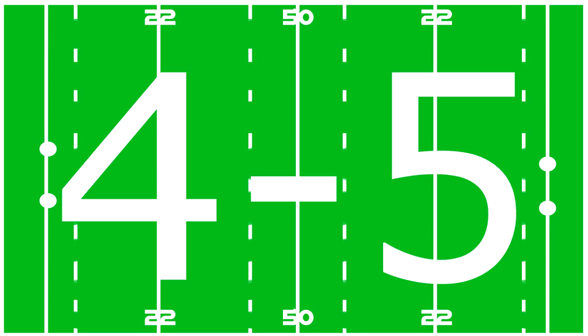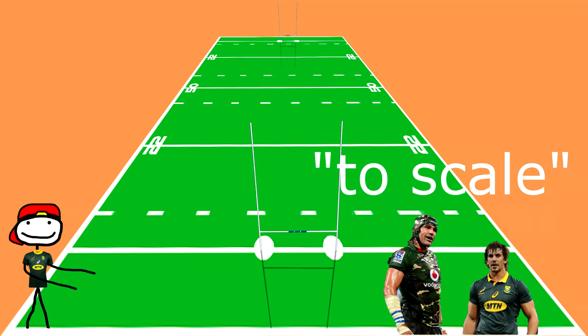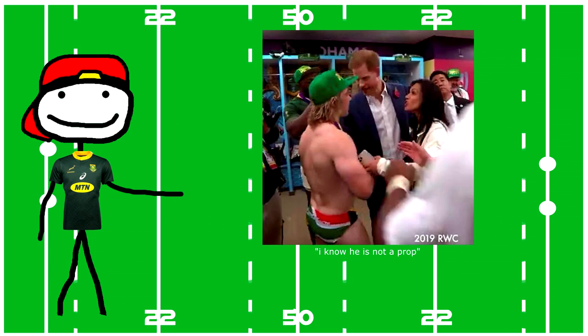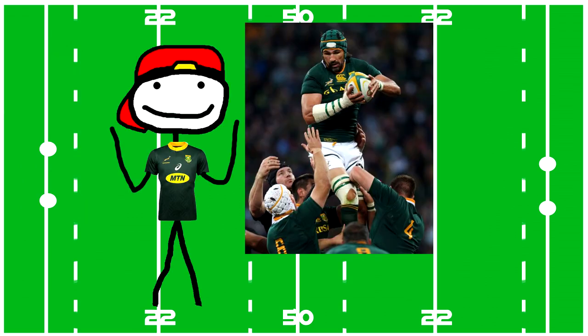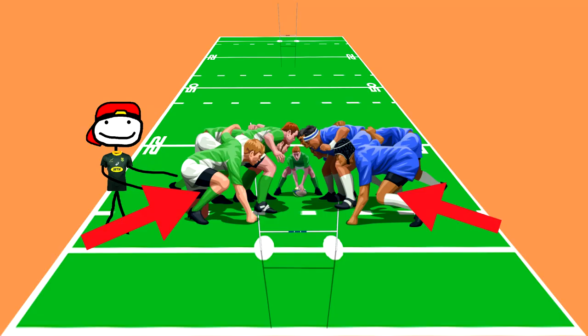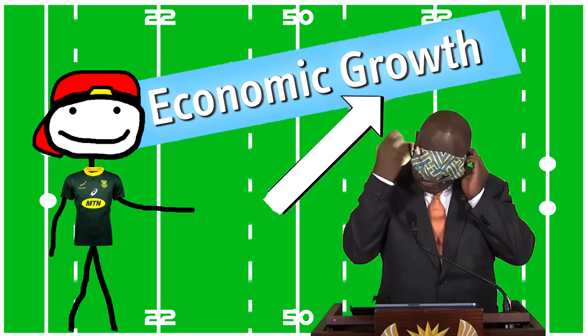Then you have four and five — they are the tallest players in the team for reasons. They spend most of the game either in between the props' cheeks or in the air at line-outs. Six and seven are your flanks, and they tend to help out with the scrum about as much as the ANC is helping out with the economy.